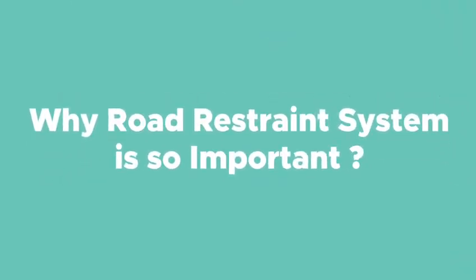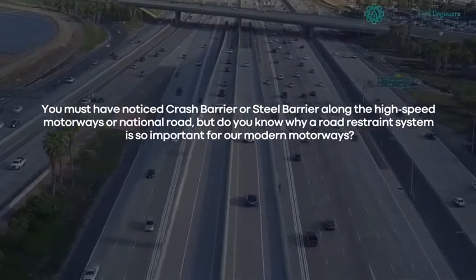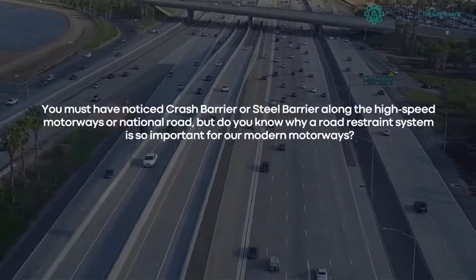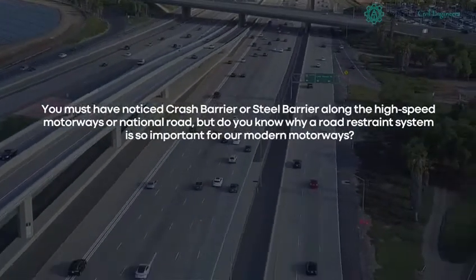Why is a Road Restraint System so important? You must have noticed crash barriers or steel barriers along high-speed motorways or national roads. But do you know why a road restraint system is so important for our modern motorways?